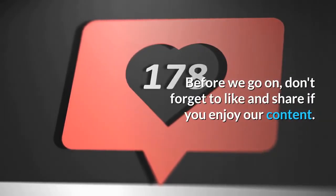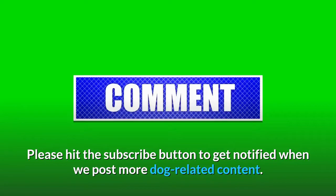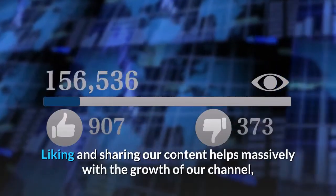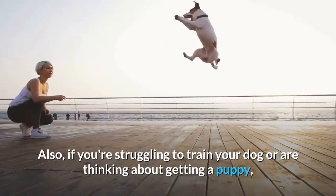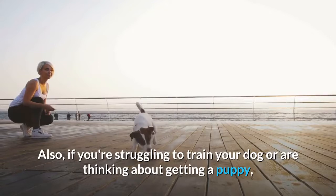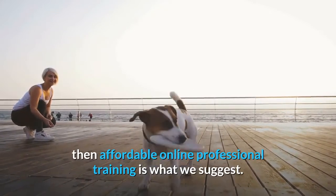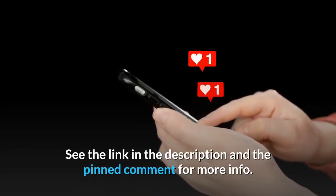Don't forget to like and share if you enjoy our content. Please hit the subscribe button to get notified when we post more dog-related content. Liking and sharing our content helps massively with the growth of our channel, so it's very much appreciated. Also, if you're struggling to train your dog or are thinking about getting a puppy, then affordable online professional training is what we suggest. See the link in the description and the pinned comment for more info.